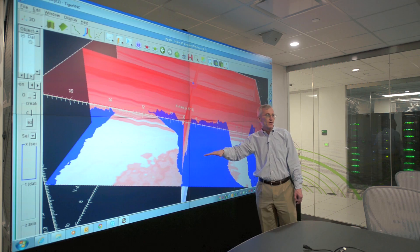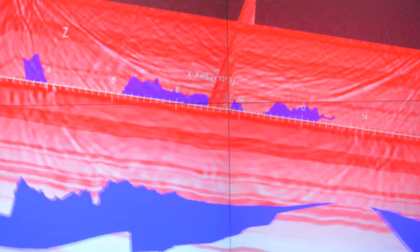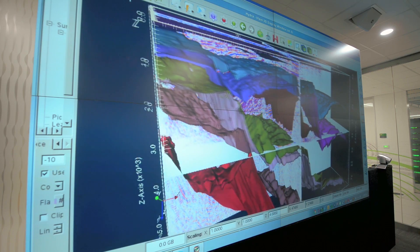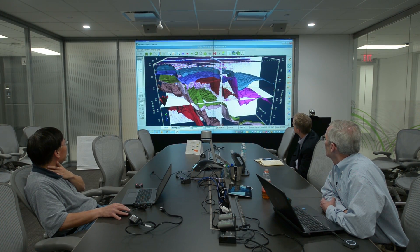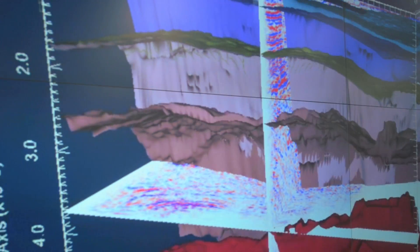All of those numbers equal enough computing power to see below the surface of the Earth. In just hours, the supercomputer creates 3D and 4D visuals of what lies far underground that used to take months or years to generate.